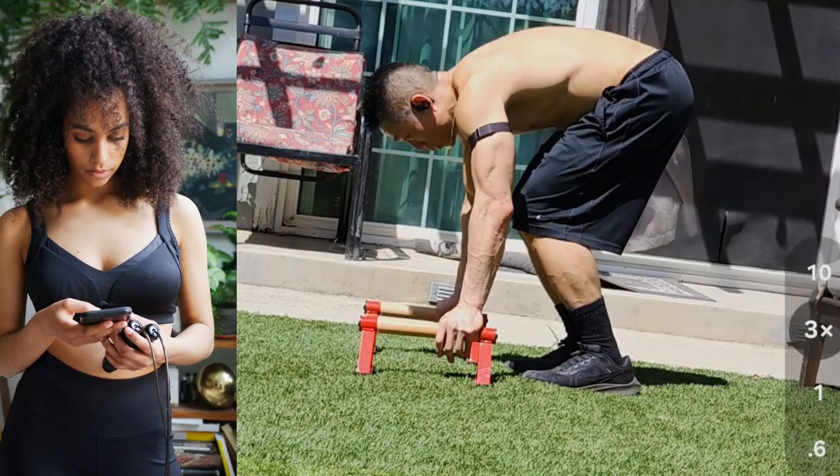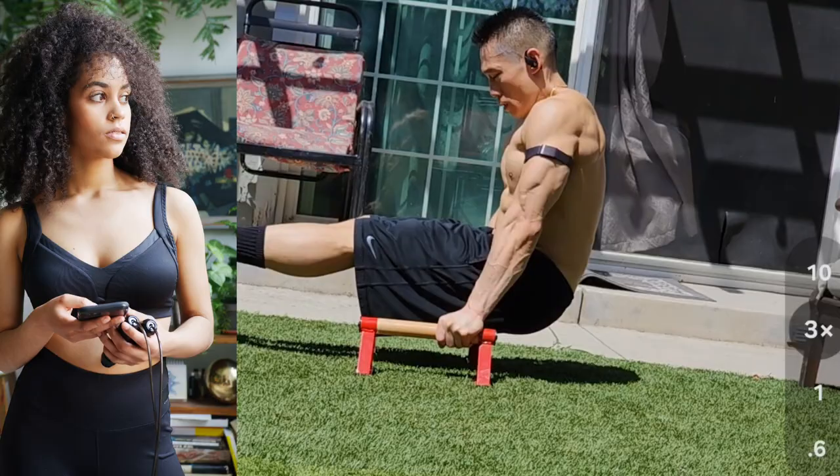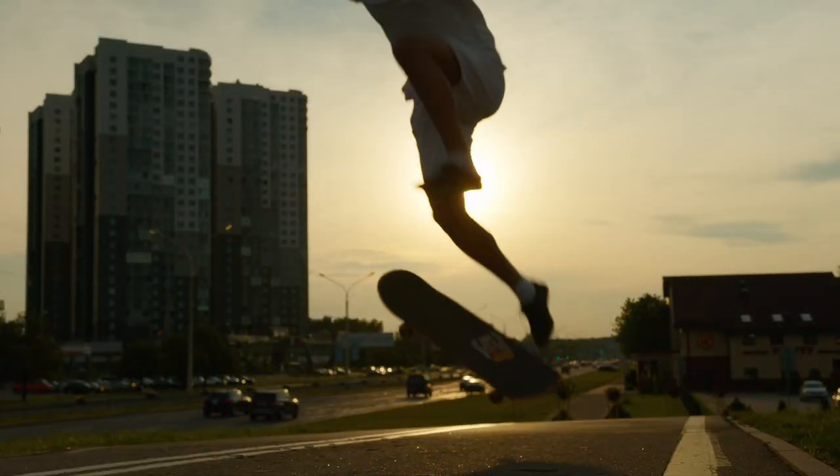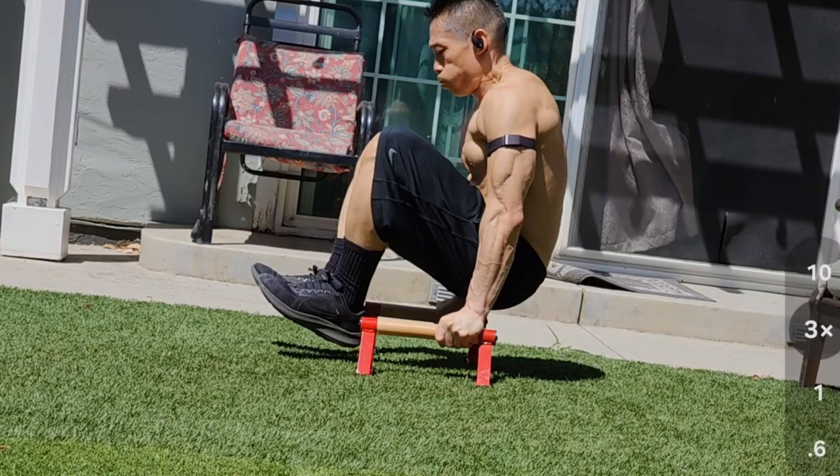Have you ever wondered how men get super shredded for the summertime? I will share the secrets with you right now. Whether you're starting from scratch or looking to take your fitness to the next level, this video has got you covered. Let's get it.